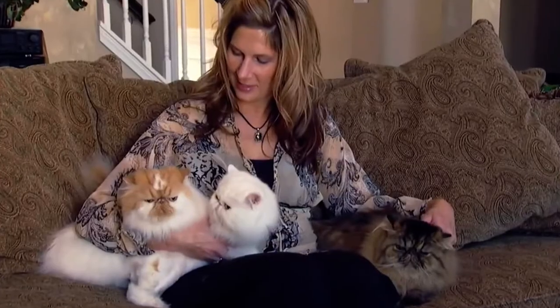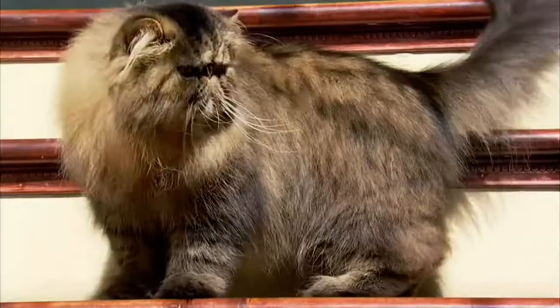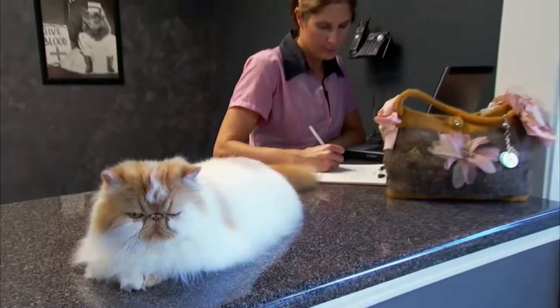Danelle German owns three Persians: Crazy, Chloe and Monica. Danelle is a professional cat groomer in South Carolina.